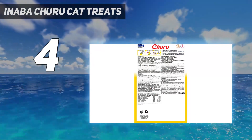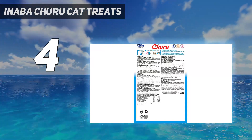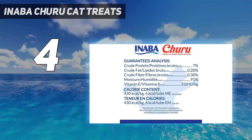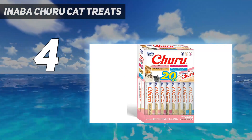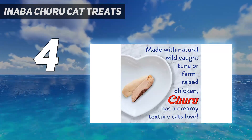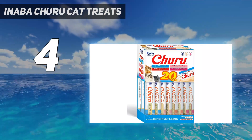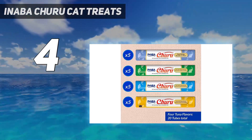Churu Lickable Treats are popular with cat foster parents who are tasked with socializing cats who have been rescued from outdoor situations. These treats are also very moist, so they can add some extra hydration to your cat's diet. Churu Treats are available in a range of grain-free flavors, including chicken, tuna, tuna with chicken, chicken with scallop, and tuna with scallop. If you want to save some of a treat for later, open tubes should be stored in the fridge.